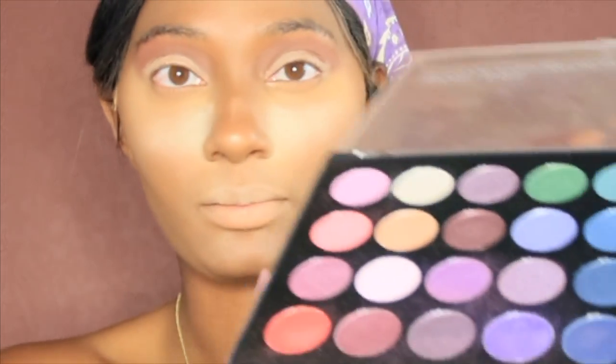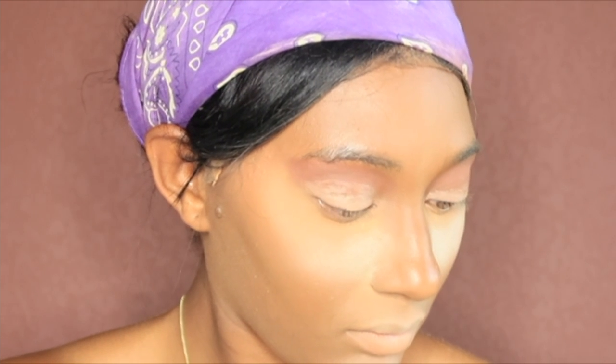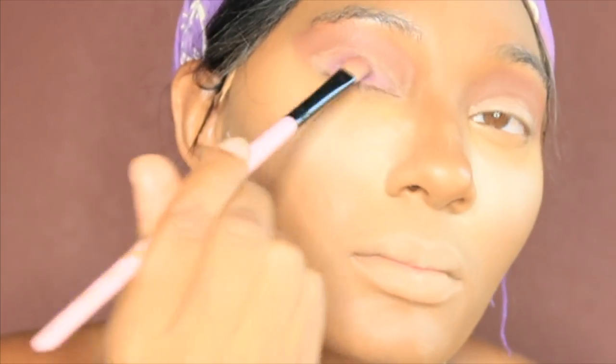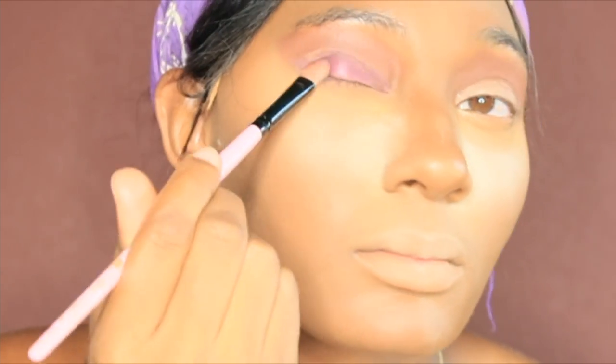I'm not really the best at doing cut creases — I am not the best. However, I did try and I tried to make sure I got all the purples. So I went in with her purple eyeshadow.